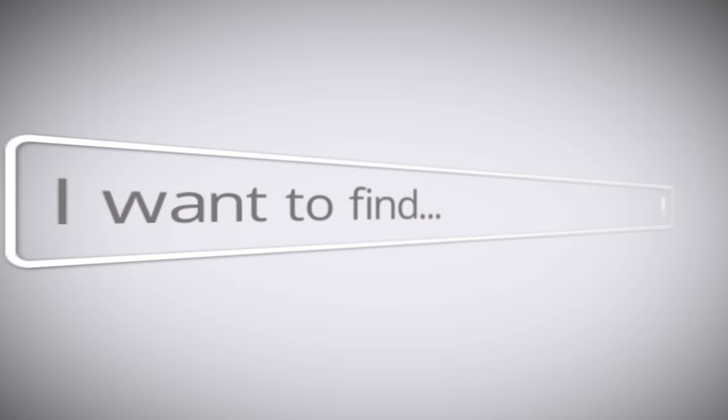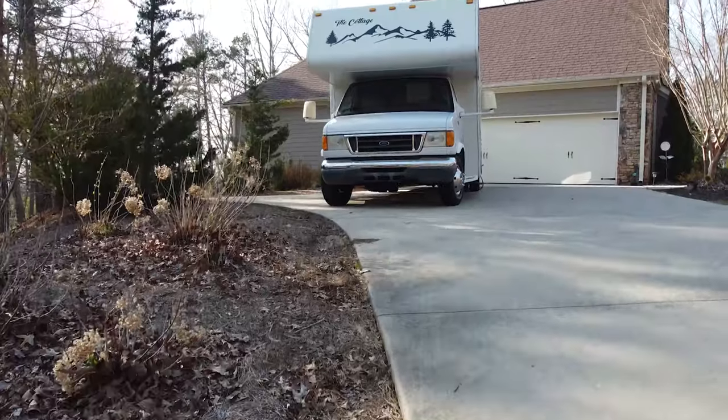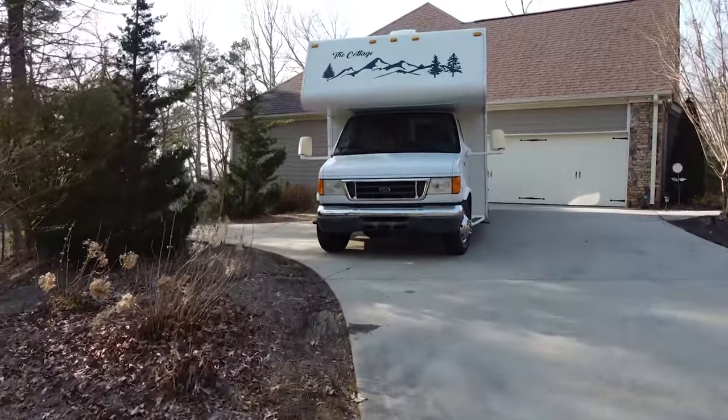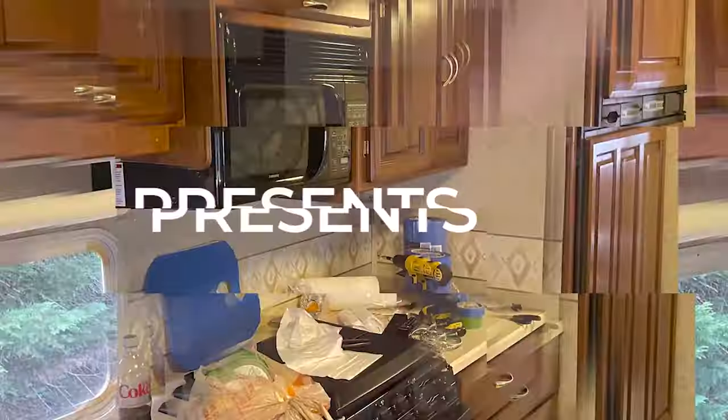We are on the hunt for the perfect camper, specifically a Class C to tow our Jeep. We found that they were super expensive, so we decided to buy an older camper in good shape but really outdated, and we began the renovation process.